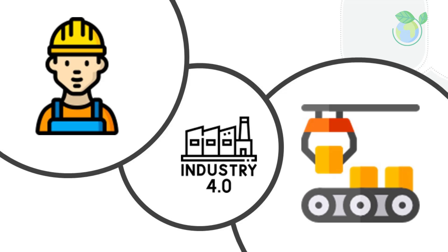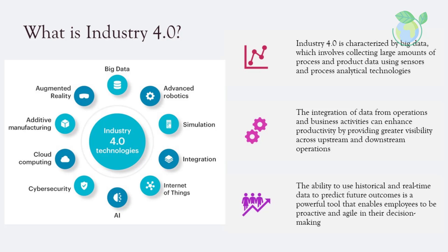Industry 4.0 is characterized by big data, which involves collecting large amounts of process and product data using sensors and process analytical technologies. The integration of data from operations and business activities can enhance productivity by providing greater visibility across upstream and downstream operations. The ability to use historical and real-time data to predict future outcomes enables employees to be proactive and agile in their decision-making, proactively improving efficiency and quality.